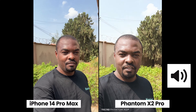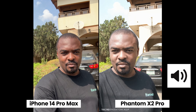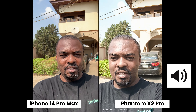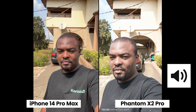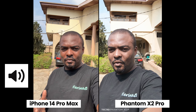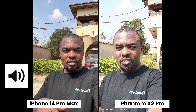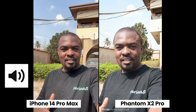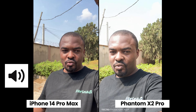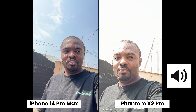Here's video from the front-facing camera of both smartphones. The iPhone 14 Pro Max has a 12 megapixel front-facing camera while the Phantom X2 Pro has a 32 megapixel front-facing camera. The iPhone has the advantage here — it can shoot in 4K 30fps while the Phantom X2 Pro can only shoot in 1080p 30fps. Which one do you think has the better video quality? Which one has the better audio quality? Which one is handling dynamic range better?